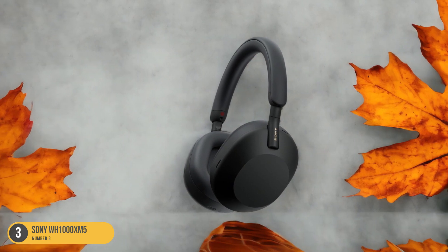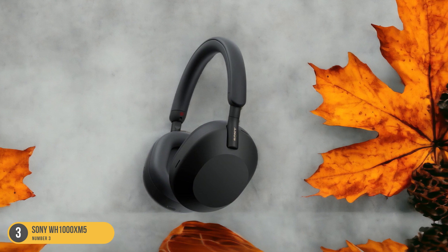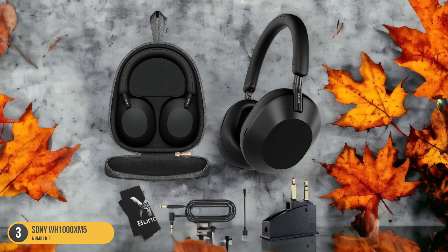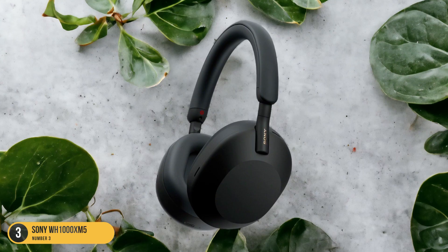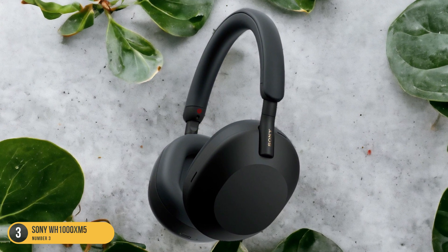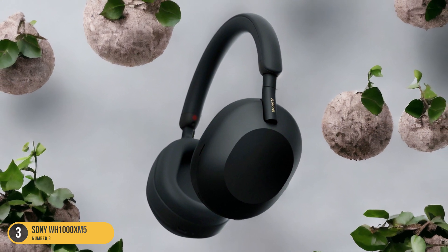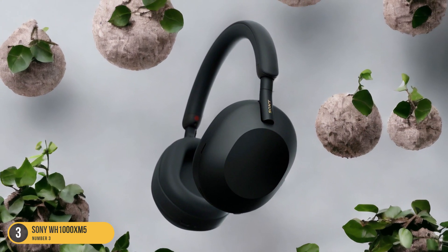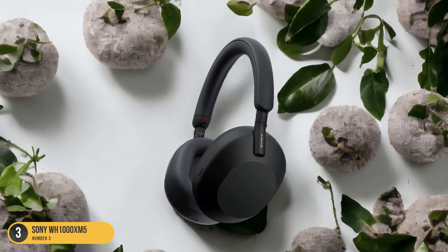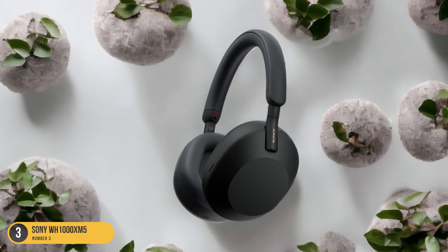The Sony WH-1000XM5 offers premium sound quality with a wide frequency response range of 4 to 40 kHz, delivering deep bass and clear highs for a rich audio experience. The lightweight design and plush ear cushions make these headphones comfortable for extended wear, ideal for long relaxation or sleep sessions. Whether you're unwinding after a long day or preparing for a restful night's sleep, the Sony WH-1000XM5 with its exceptional noise cancellation capabilities is a top choice for enhancing your binaural beats listening experience.